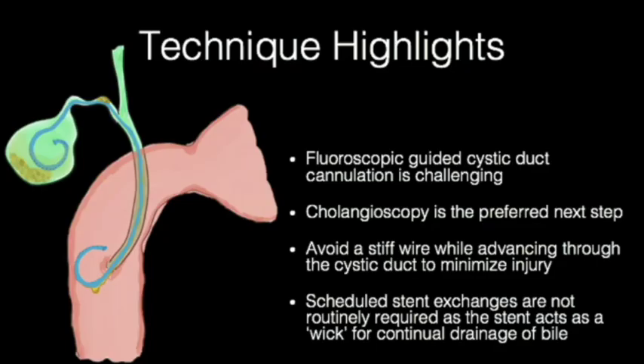Fluoroscopic-guided or free-wire cystic duct cannulation can be attempted but can be challenging. Standard or swing-tip autotomes can accommodate wire cannulation depending upon the level of the cystic duct and its origin. After unsuccessful free-wire cannulation, cholangioscopy is the preferred next step to achieve direct wire cannulation. Initial use of a soft wire is preferred to avoid injury upon advancing into the tortuous cystic duct. It has been prospectively reported that transpapillary stents can be left in place for at least 2 years without routine exchange, as these stents act as a wick for continued biliary drainage.